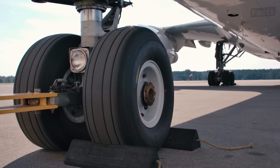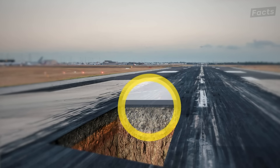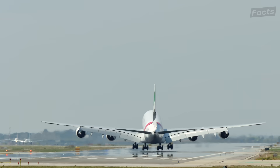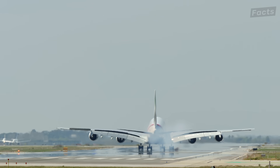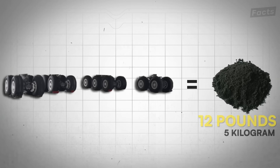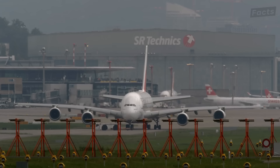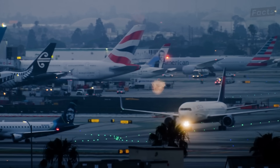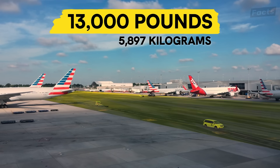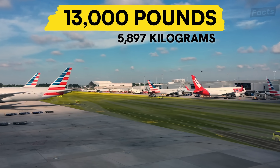What are these tires made of? Rubber, of course. And rubber melts. The end result? Each tire on the plane leaves 1.5 pounds of rubber on the runway for every landing. Multiply this by the A380's 22 tires and you get 33 pounds. And of course, that A380 isn't the only plane that'll be landing. At a busy airport like New York's JFK, you can expect over 13,000 pounds of rubber accumulated on just one runway every day.